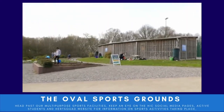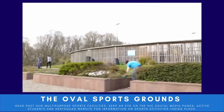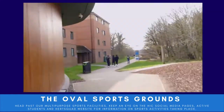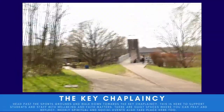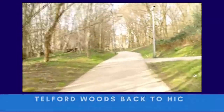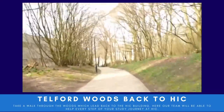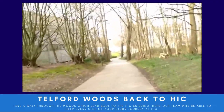Here are the Oval sports grounds where sports activities take place, including HIC football club. There is also a community garden which the University of Hertfordshire runs regular projects with. Here is the Chaplaincy, which is somewhere you can pray and reflect, and they also hold faith and well-being workshops and activities for staff and students.